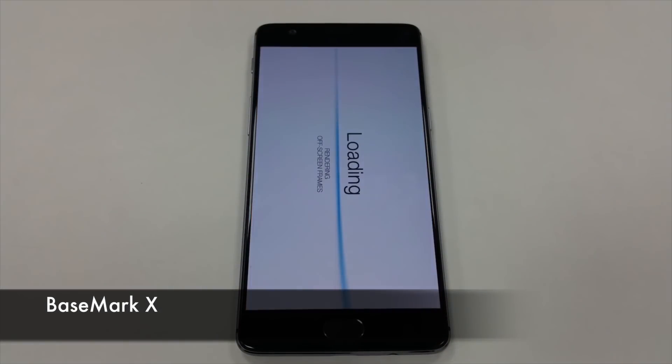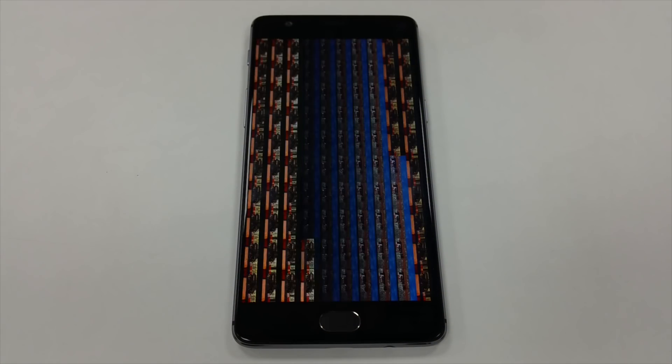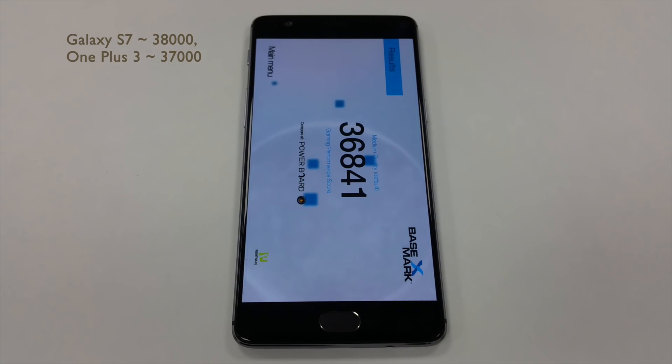In the Basemark X, OnePlus scores about 36,841 and the S7 does around 38,000.